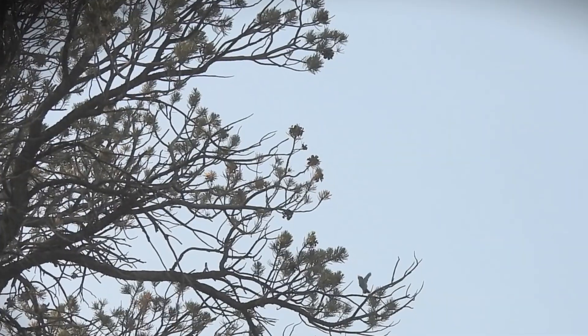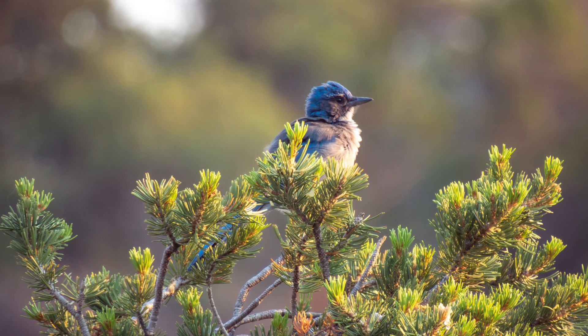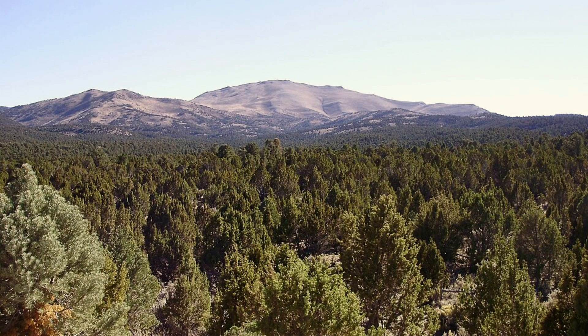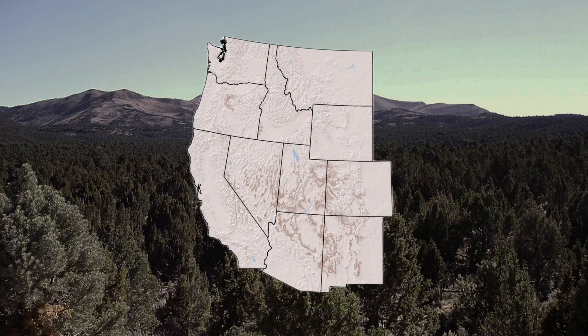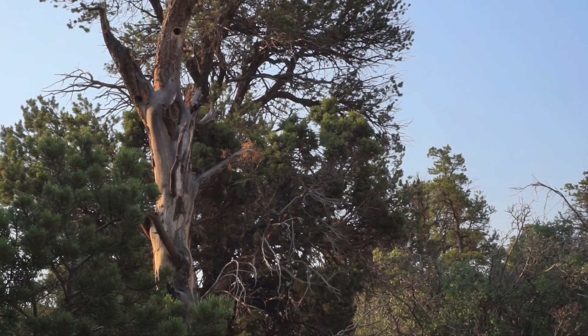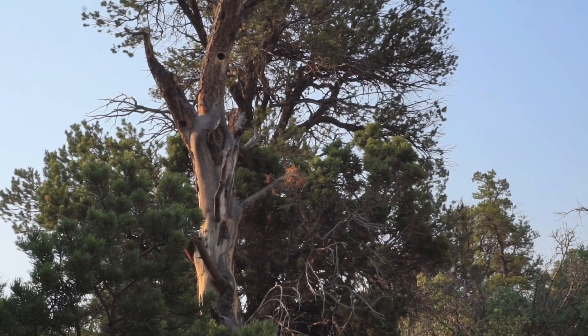Pinyon pine is both an ecological and cultural keystone species. Pinyon pine produces these delicious pine nuts that are collected every year by animals from birds to small mammals. They're also culturally important to indigenous peoples across the southwest region. Pinyon juniper woodlands, composed of pinyon pine and juniper trees, are one of the largest forest types in the United States, covering millions of acres of the American West.